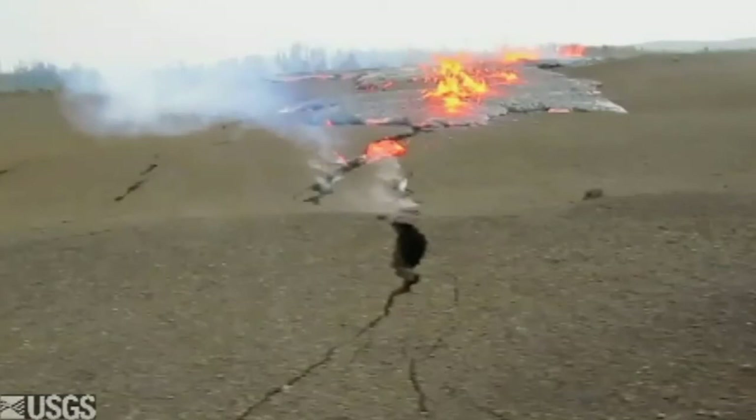For a volcanologist, this is about the coolest thing in the world — having a fissure eruption almost overhead. That's stunning.